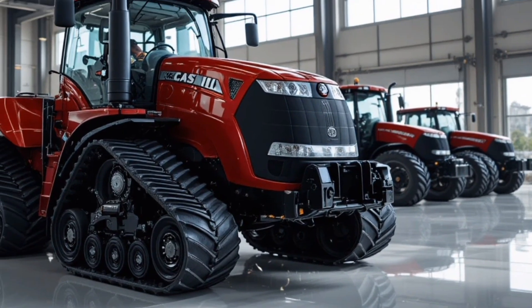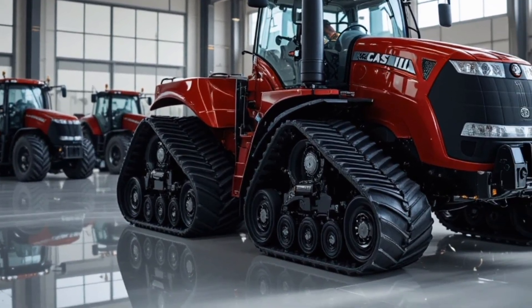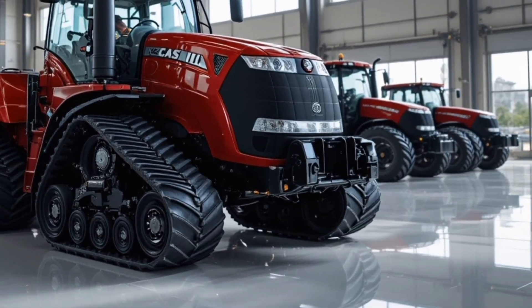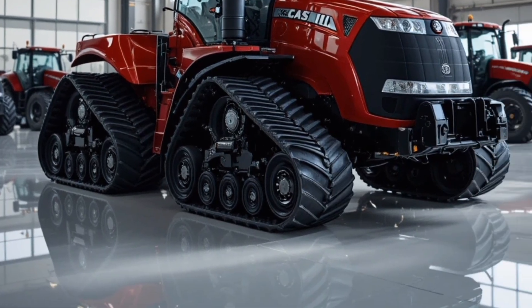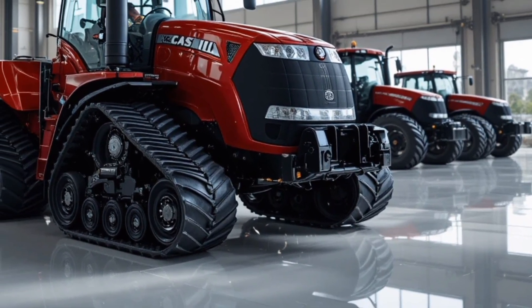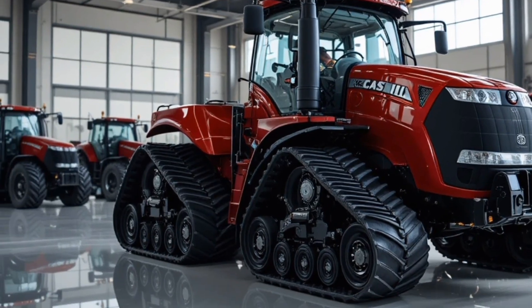On the safety side, Case IH integrates advanced operator assist technologies such as 360-degree camera coverage, obstacle detection, auto-stop protection systems, hydraulic lockout warnings, rollover prevention stability enhancements, and improved LED hazard lighting — all designed to help farmers operate confidently in busy environments or challenging field situations.